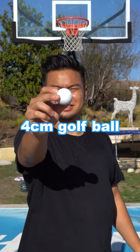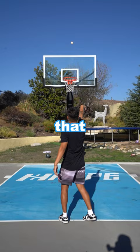Next, we have a 7-centimeter baseball, and boy, was that easy. But we're moving on to a pickleball. This is a new hot trendy sport and nothing but net.